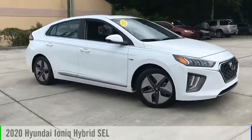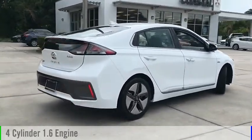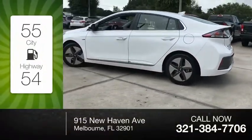You are going to love the 2020 IONIQ Hybrid. This vehicle is powered by a front-wheel drive, four-cylinder, 1.6-liter engine. Great fuel efficiency saves you money by requiring fewer trips to the gas station.